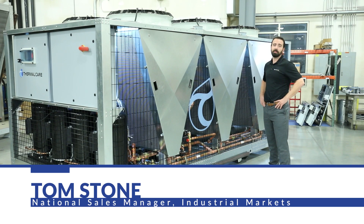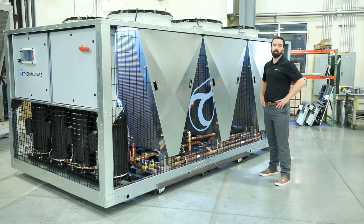Hi, I'm Tom Stone, the National Sales Manager of Industrial Markets for Thermal Care. Today, we're going to be talking about our all-new KSE chiller.